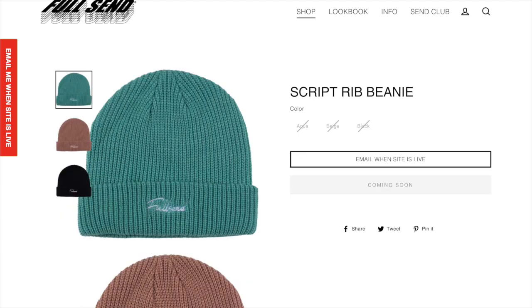Next up we got the Full Send script rib beanie. I kind of like these, they're kind of cool but I'm not the biggest fan. I'm not really a big fan of this script, but it does look like a pretty comfortable beanie and a pretty solid one to wear, so I think it could be a cool personal item.